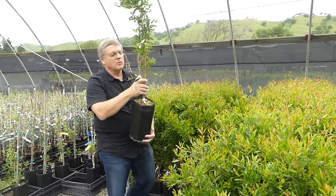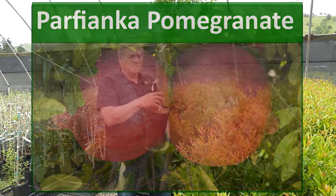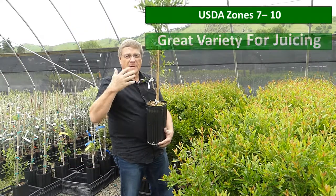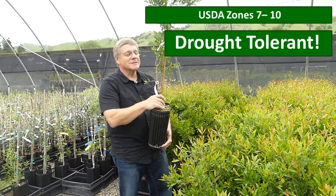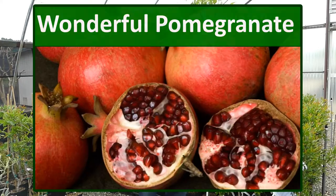Fast becoming one of the most popular varieties, this is the Parfianca — a wonderfully flavored variety with lower acid than other dark red pomegranates. It produces incredibly large fruit and does well in a number of different climates, both on the coast and in the hot inland valleys. One of my favorites.